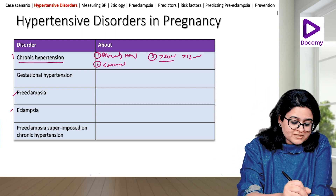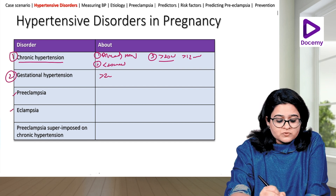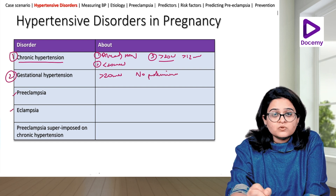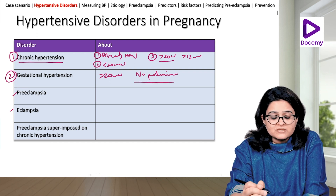What is gestational hypertension? Gestational hypertension is hypertension which usually occurs after 20 weeks of pregnancy but there is no proteinuria — no proteins in the urine.